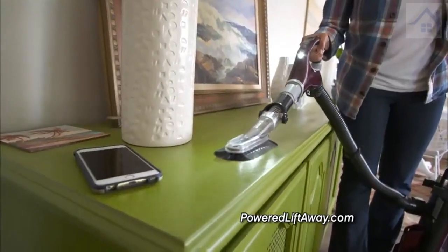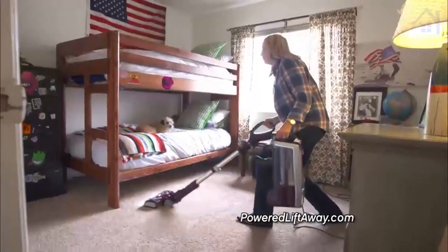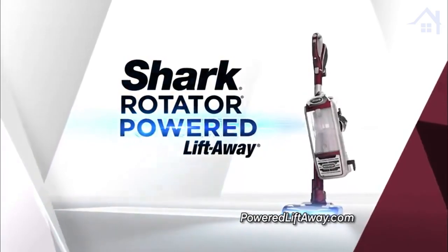More reach, more versatility, more performance, more cleaning power. The Shark Rotator Powered Liftaway.